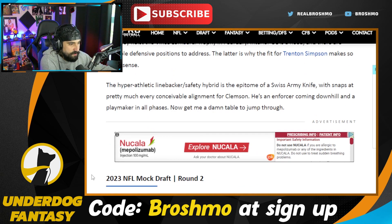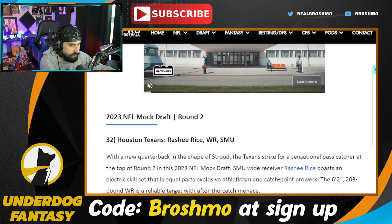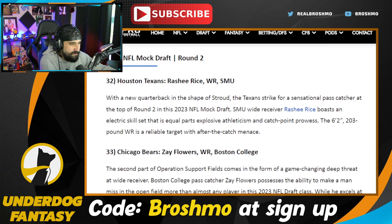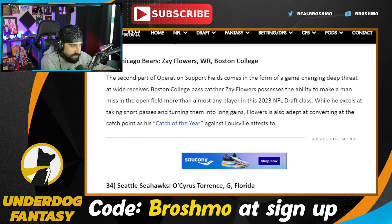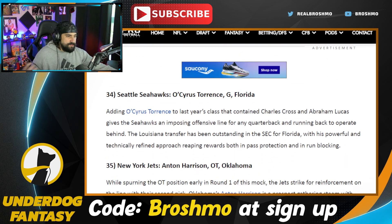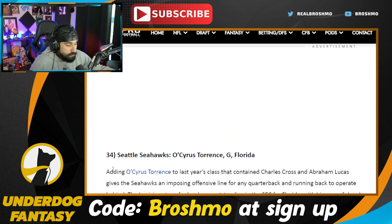In the second round: Rasheed Rice is blowing it up at SMU — I love this dude, he's a competitor, apparently a bit of a prima donna though. Zay Flowers — just if you're looking for a guy like Zay Flowers, go Josh Downs — he's just better. Zay Flowers going to the Seahawks. They need help on the interior of that line. Anton Harrison — the Jets would be nabbing their answer at tackle long-term, hopefully.